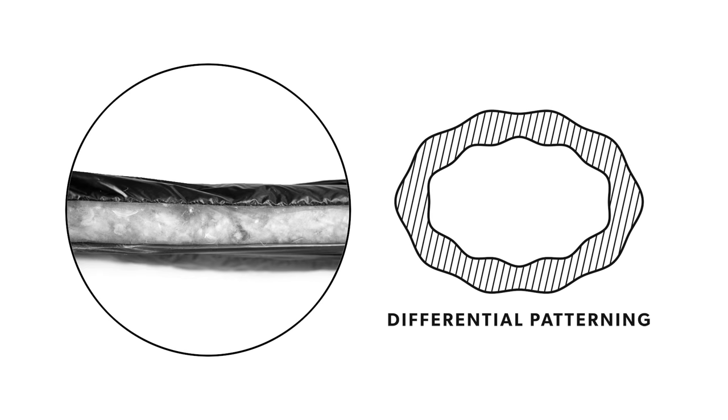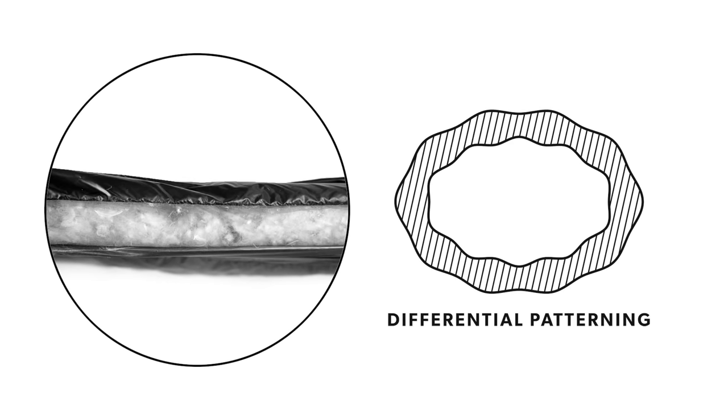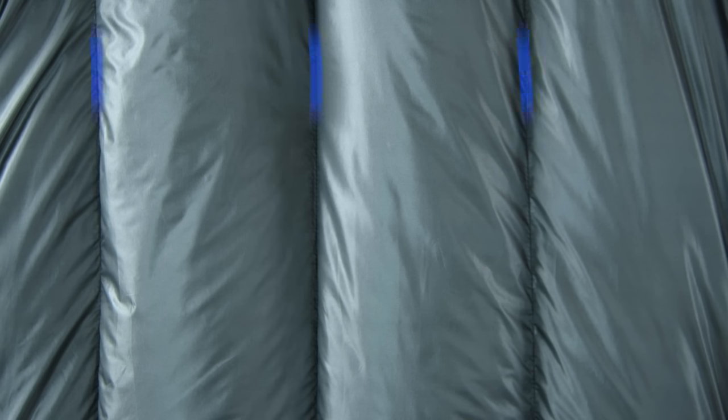In order to maintain consistent loft throughout the entire bag, the liner and the shell are differentially cut to prevent any compression of the down — meaning the liner is a smaller bag encased in the outer shell. Pin tucked baffle seams increase protection from moisture and shield baffle stitching from any rough abrasion for added durability.